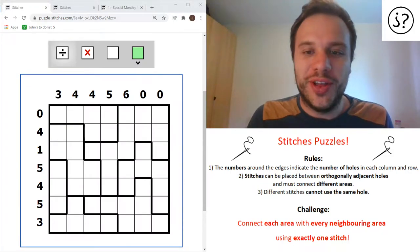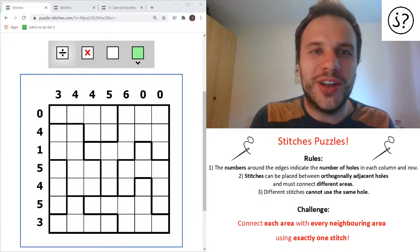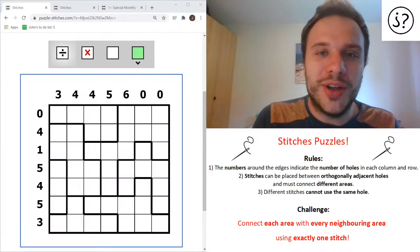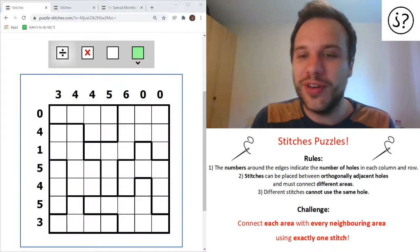Hello and welcome to another episode of John's Puzzles, episode three in fact. Thanks so much for everyone who's got in touch from the last two episodes - it's been really great to hear from you. Thank you for letting me know how you're finding them, particularly those people who've talked about how much they've enjoyed the puzzles or given me pointers on how to make better videos.